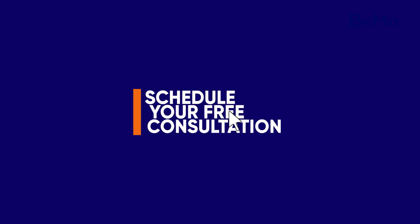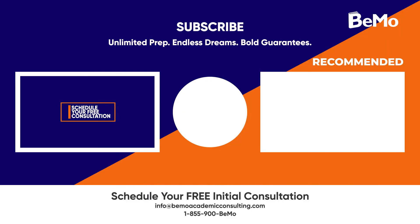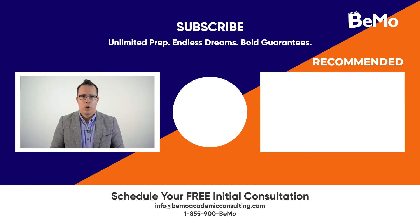That wraps up our video for today. Check out our blog to learn more about the highest paid doctors, including frequently asked questions — I've included a link in the description so you can find the blog easily. If you would like us to help you get into your top choice residency program, click on the link above or below this video to schedule your free initial consultation. Hopefully you enjoyed this video, so please subscribe, like, and leave a comment. If you have any questions about the highest paid doctors that I didn't cover, let me know in the comments section and I'll get back to you as soon as possible. Thanks so much for watching and see you next time.